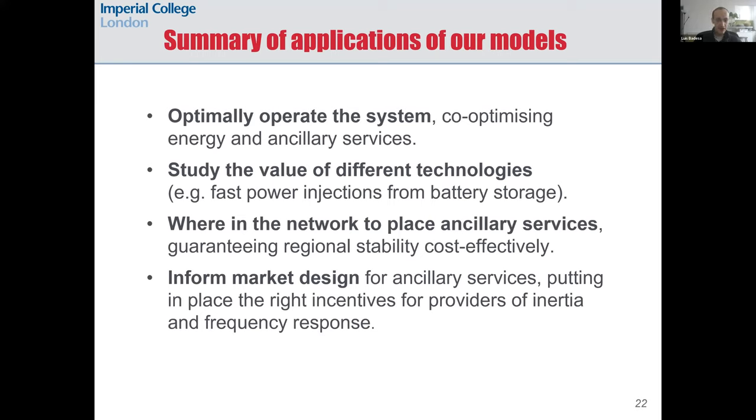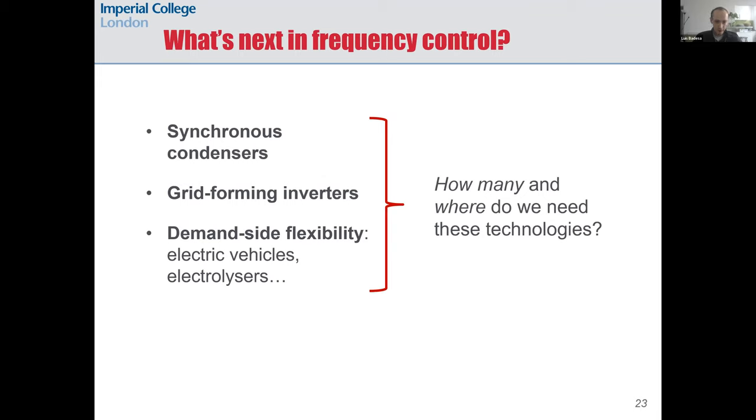I've presented just a few examples of the learnings from models that integrate ancillary services requirements into power system scheduling. Some applications of these models are: optimally operating the system by co-optimizing energy and ancillary services; studying the value of different technologies such as fast power injections from battery storage; understanding where in the network to place ancillary services to maintain regional stability cost-effectively; and informing market design for ancillary services by putting in place the right incentives for providers of inertia and frequency response.